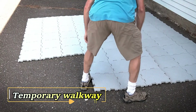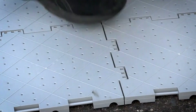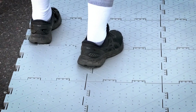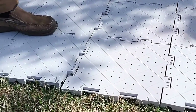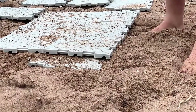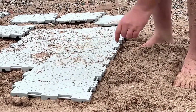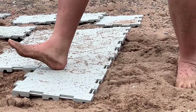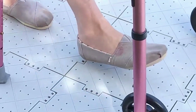Introducing the Great Match Tiles, your ideal solution for creating temporary walkways or venues in your backyard. Great Match Tiles connect seamlessly using special fasteners that securely lock one tile to another with a simple movement. Despite their simplicity, these fasteners ensure a reliable connection, so your walkway stays intact.